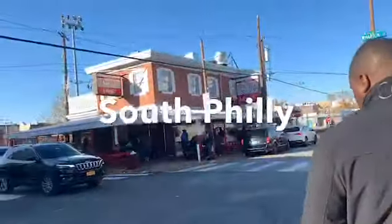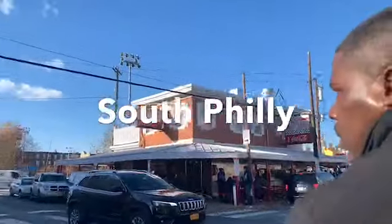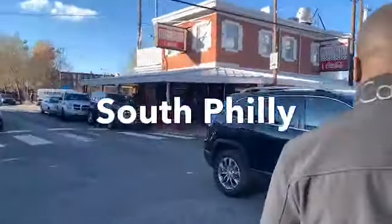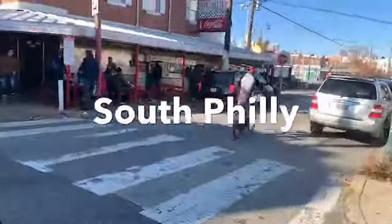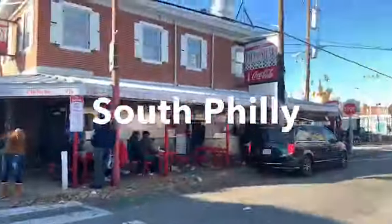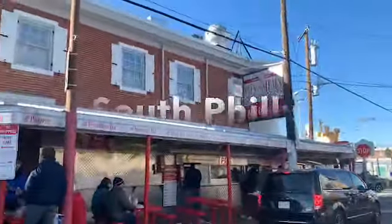Alright, we're at Pat's! Look at all these people. Mmm, it smells good too. And here's Gino's. These lines are all the way around the corner of the steakhouse — literally.